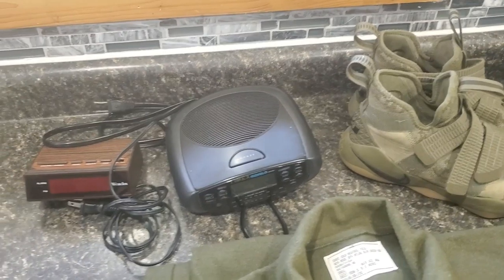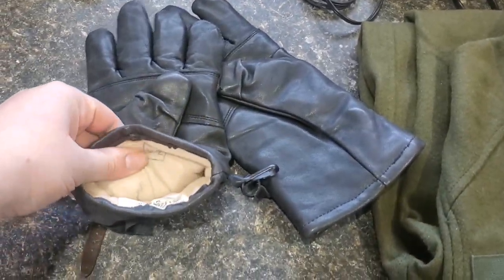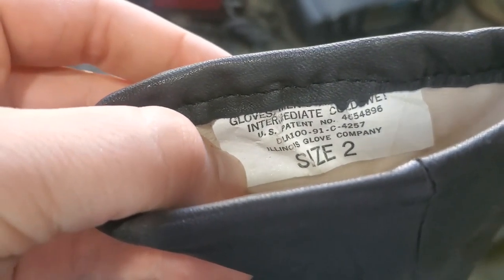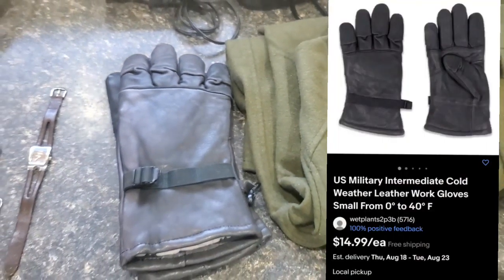Another thing that caught my eye — I might keep these, but I absolutely love them. It's a really nice pair of black insulated gloves, and I saw the tag here. Sure enough, that's a 1991 gloves, cold weather intermediate. So not too bad there.